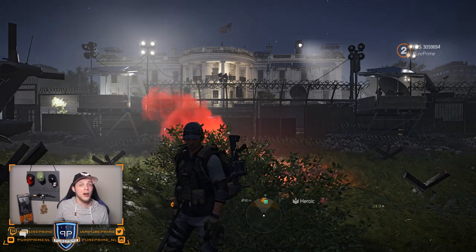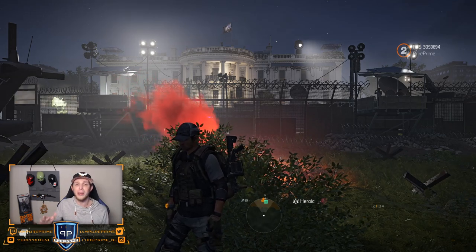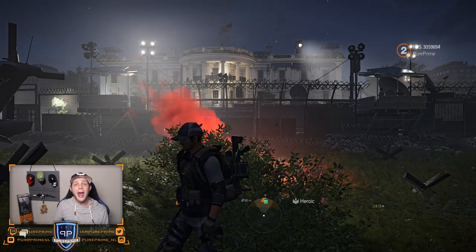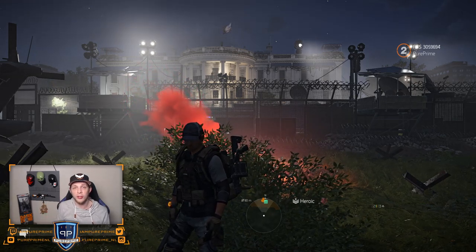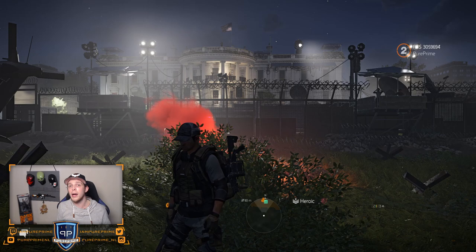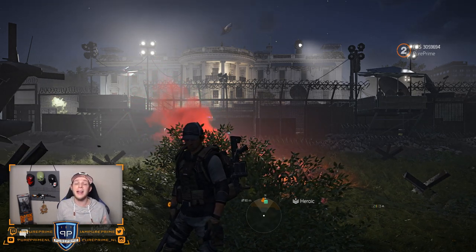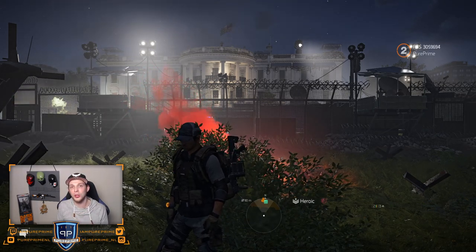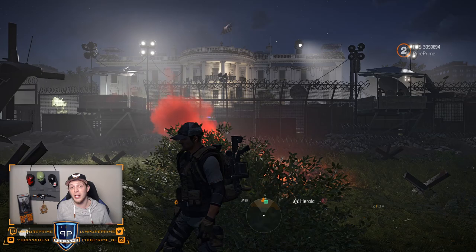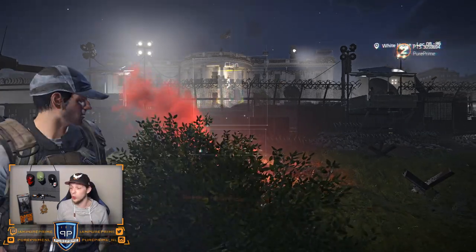I'm on the PTS right now — the test server for TU12 — that will drop around mid-December probably. I'm gonna show you everything they have to offer. Of course, yesterday I was talking about the three new exotics coming out, and then of course creating our own god rolls with the new optimization station. So let's dive in and start with the new brand set.